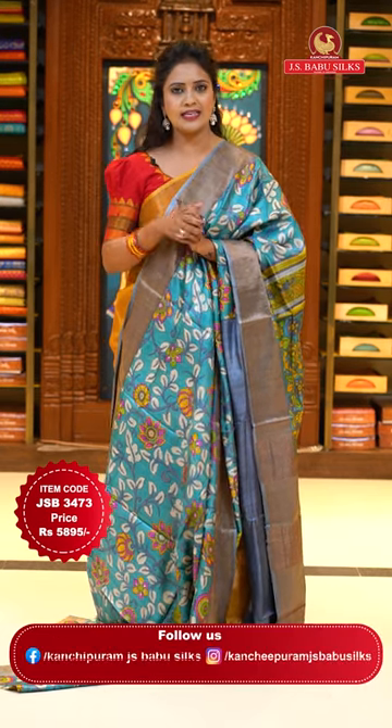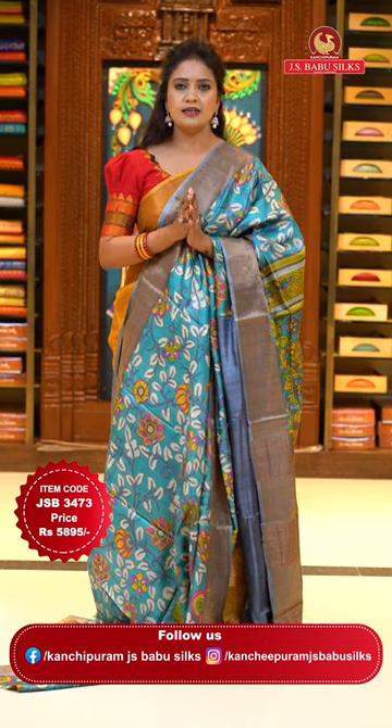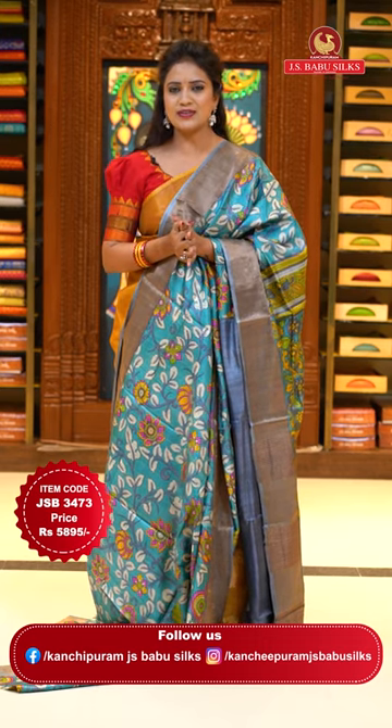If you look at the sarees and the price 5,895 rupees — you can pick any of these sarees till now at the price 5,895 rupees.